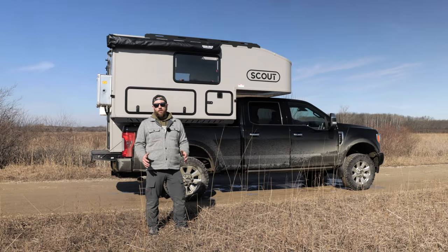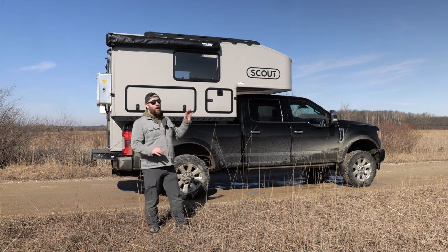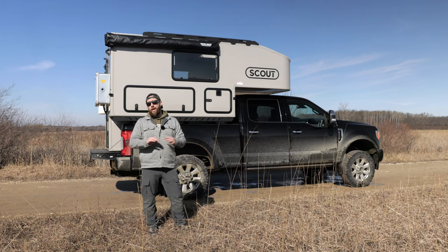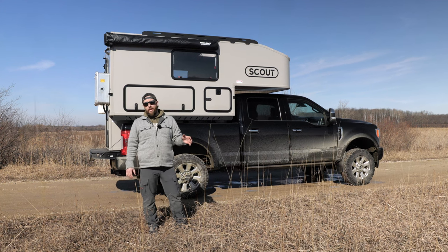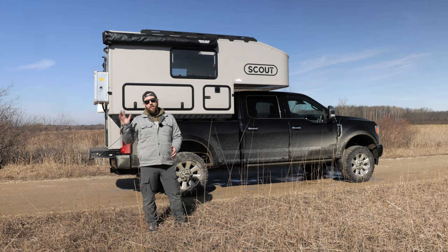Alright guys, I think that's going to wrap this one up. I really appreciate you guys watching. If you have any questions at all about the camper, the truck, or us adventuring, go ahead and drop a comment — I'm more than happy to answer. If you like this video, please give me a like. If you want to see more of us adventuring, go ahead and subscribe. Until next time, have a good one.